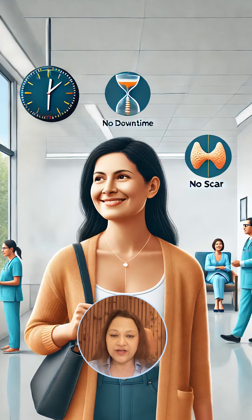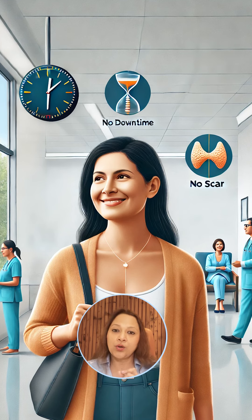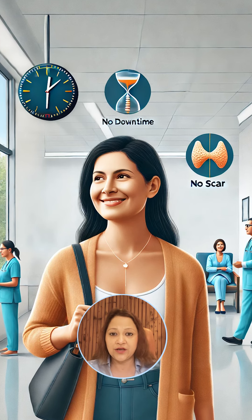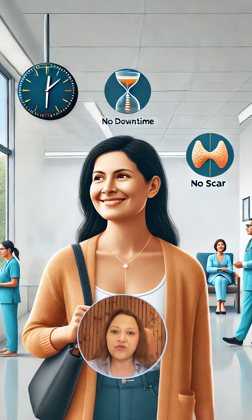There is no confusion, friends. If your nodule is benign or non-cancerous and you have a cosmetic concern of a swelling in front of your neck, why go for surgery? Go for ablation.